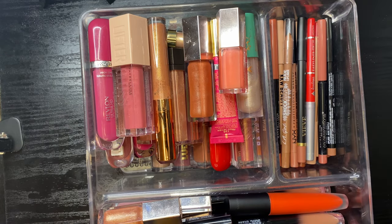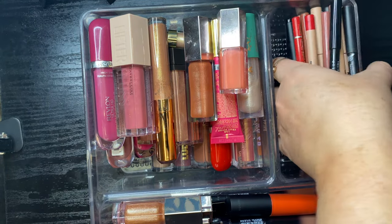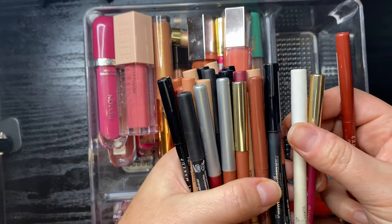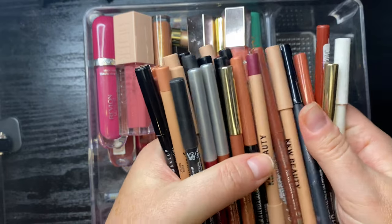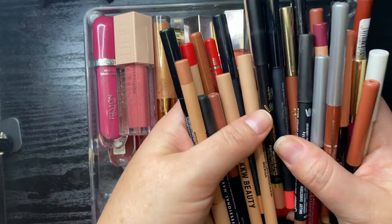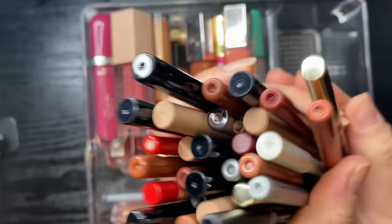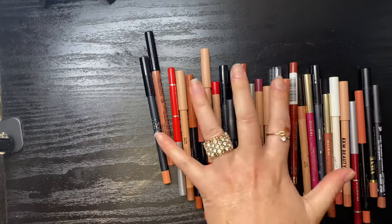This container houses my lip liners and lip glosses. I'm going to fast-forward through the lip liner portion a little bit — I'm not interested in getting rid of a ton of them, but I know there are some very old ones in here that I need to weed out.